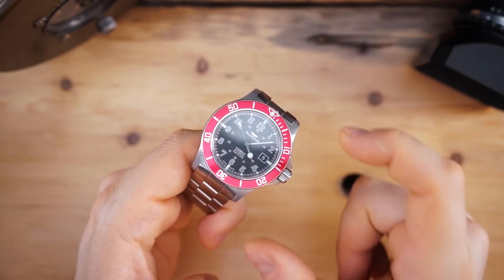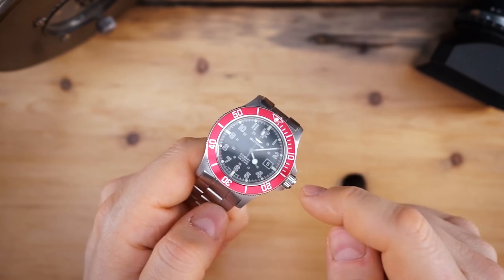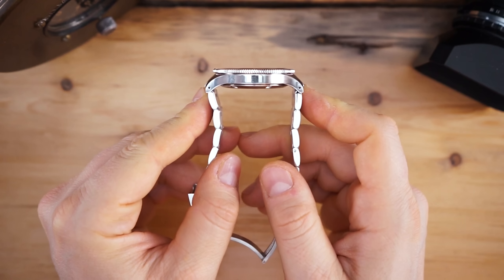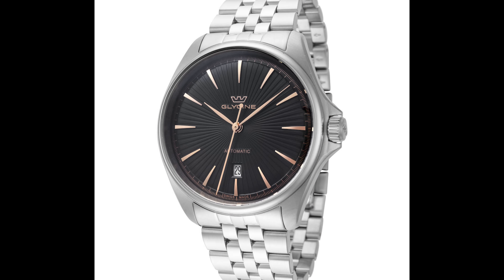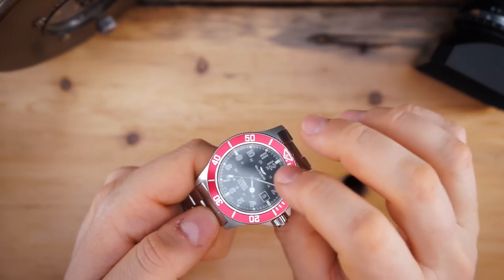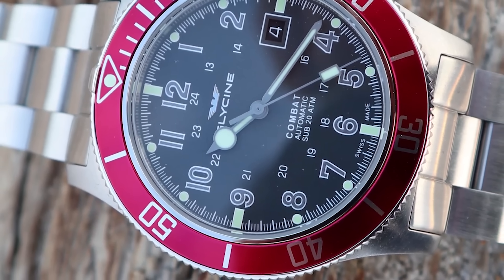Last but not least, this is Glycine — a brand I've mentioned when speaking about the Airman. The Airman is a little over $300 for the automatic Swiss made version, but the Combat Sub from Glycine is very affordable and easily under $300. It's a Swiss powered watch and you're getting a Glycine, which is actually a pretty good brand making very good watches for the prices they sell at. The Combat Sub is a great dive watch with a diver's extension and really solid bracelet. There's also the Combat Classic — a dressier watch with around 100 meters of water resistance. I highly recommend the Combat Sub to anyone getting into collecting or a seasoned collector who wants something cheap to knock around in but also very good looking.